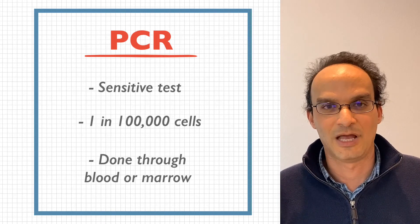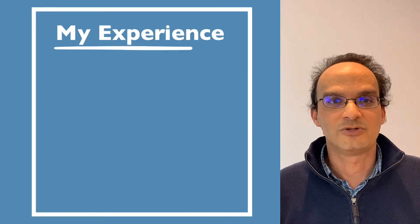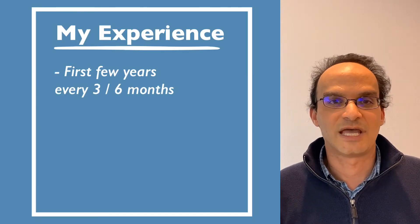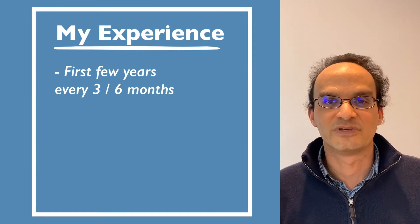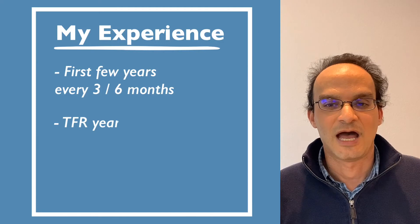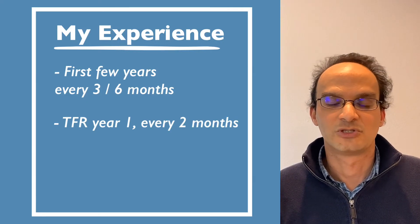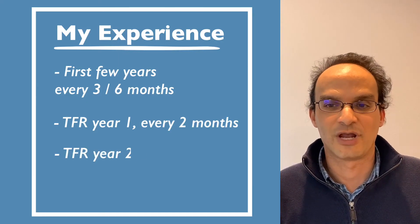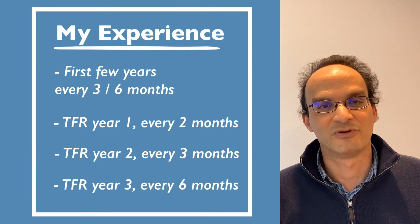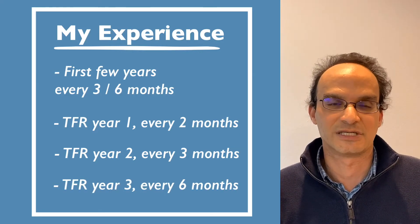It can be done in either the blood or the marrow. I usually have my PCRs done through blood. In the first couple of years I had it every three months and then I moved to six months. When I stopped my treatment after eight years, I had PCRs every two months or so in the first year and then every three months in the second year. Now in my third year of treatment-free remission, I have PCRs every six months.